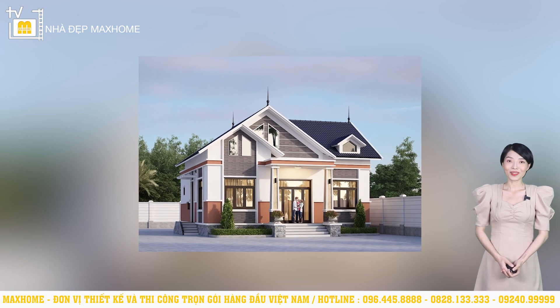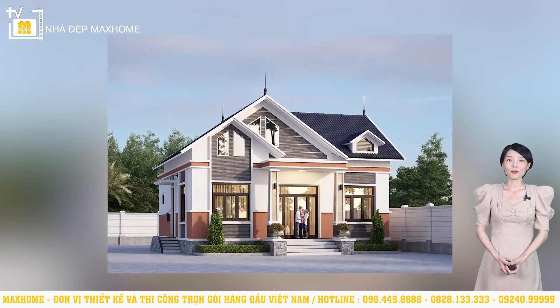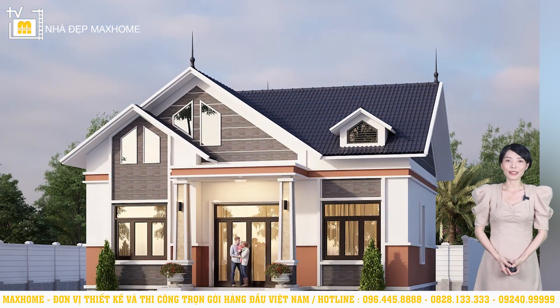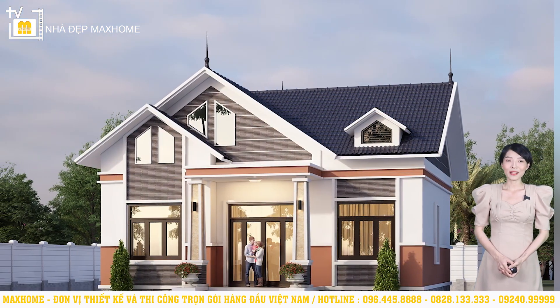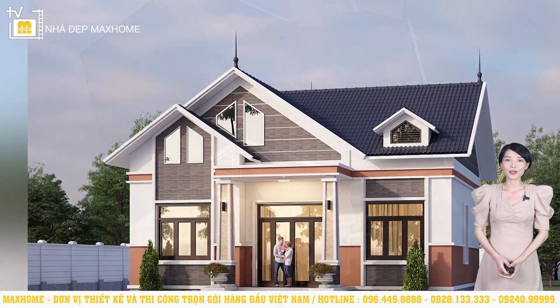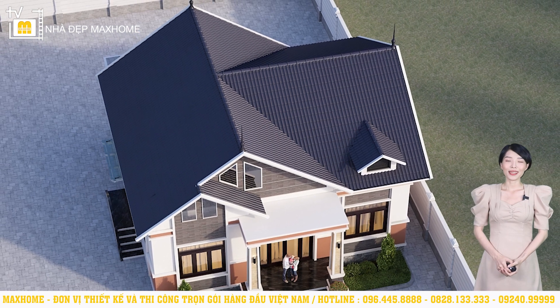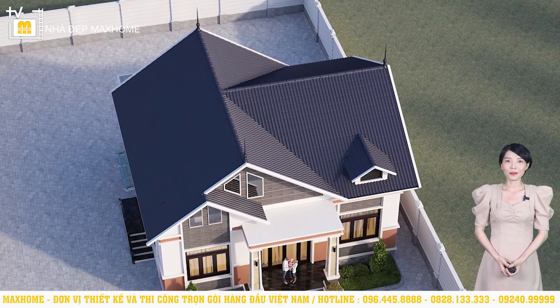Chào mừng quý vị đến với kênh YouTube Mark Home. Tiếp tục chuyên mục nhà đẹp Mark Home số lần này, chúng tôi xin phép giới thiệu đến quý vị công trình của gia đình chú Nhiều có địa chỉ tại Đồng Tháp. Công trình hôm nay sẽ là một mẫu nhà vườn. Trước khi đi vào chi tiết công trình, chúng tôi xin giới thiệu thêm một số thông tin về công ty, đặc biệt với những ai lần đầu xem kênh YouTube của Mark Home.